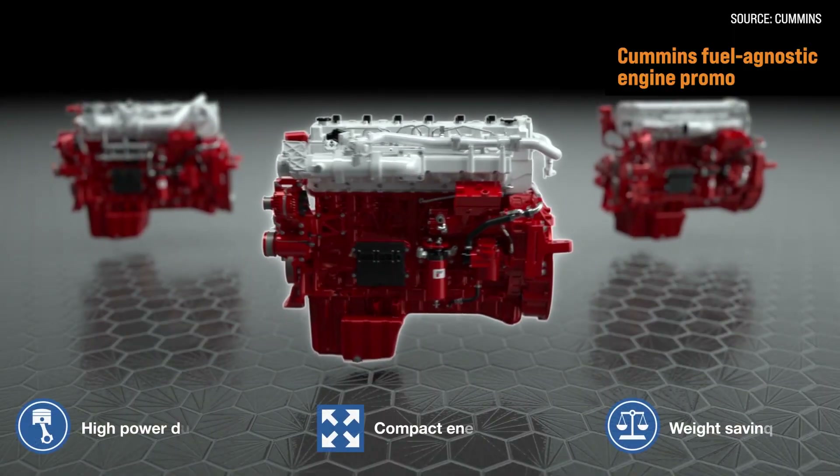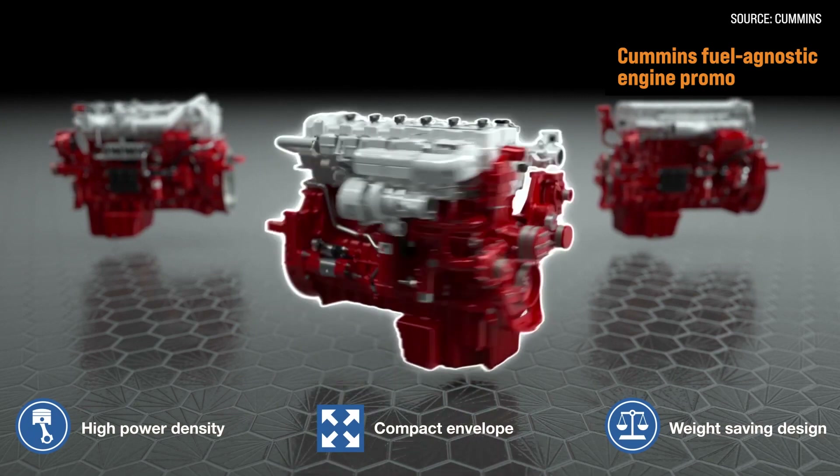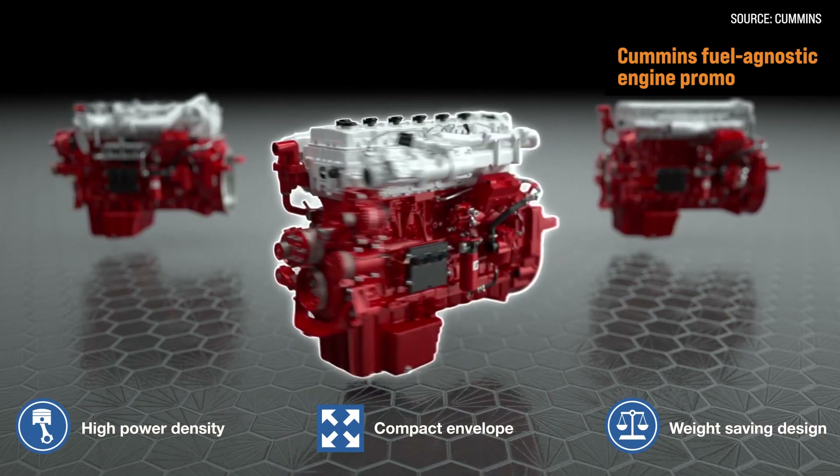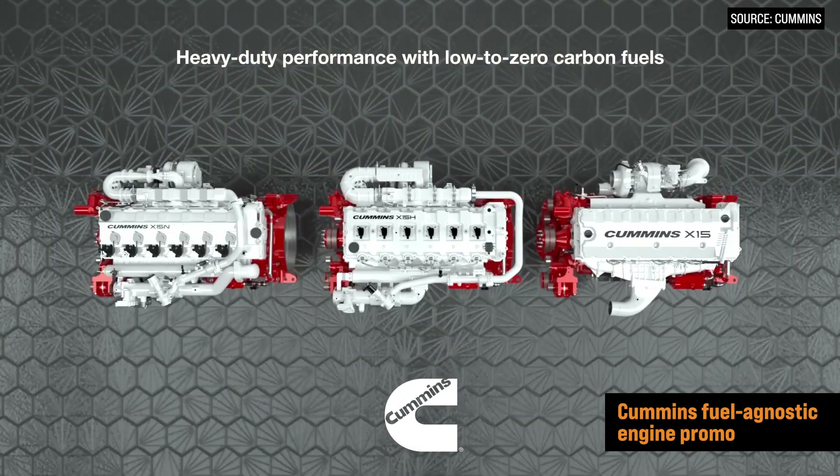The 15-liter is what we call our next-generation platform. It's compact, it's low weight, but still with high power and torque, and the durability and reliability that people expect in the construction industry. They want tough machines, and our engines deliver that.